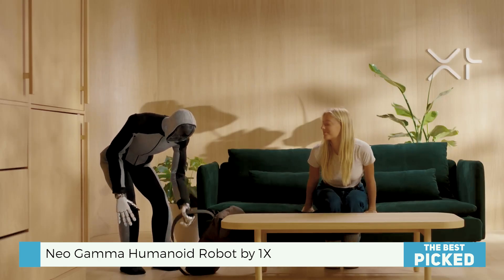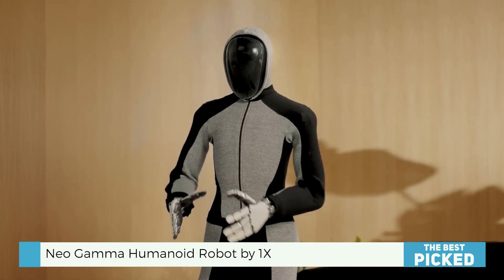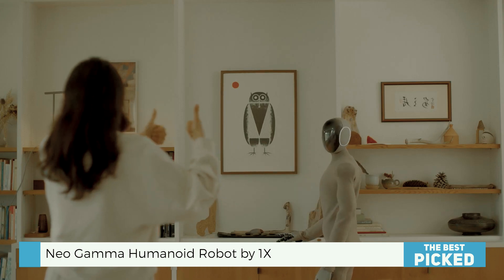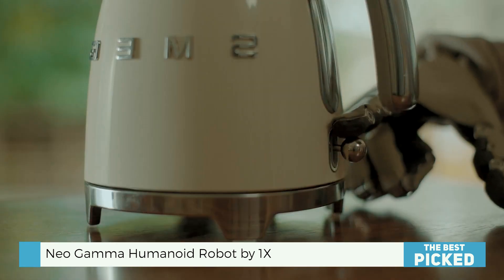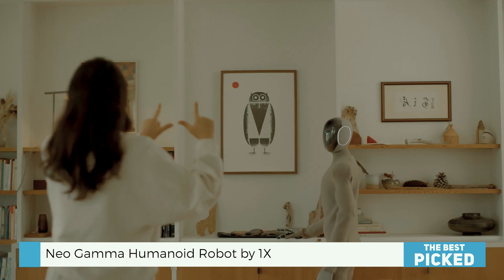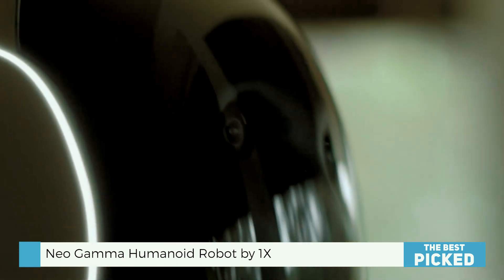Now let's talk about the part everyone noticed but didn't fully understand — those glowing earrings. These aren't just futuristic accessories. 1X says they're "light loops" designed to provide real-time visual feedback. Think of them as the robot's way of communicating visually: I'm listening, I'm thinking, I'm charging, or I'm tired — leave me alone. It's similar to what Agility Robotics did with Digit, adding animated eyes to help humans better read the robot's behavior. Neo Gamma doesn't blink, but the ears might just be its version of body language.